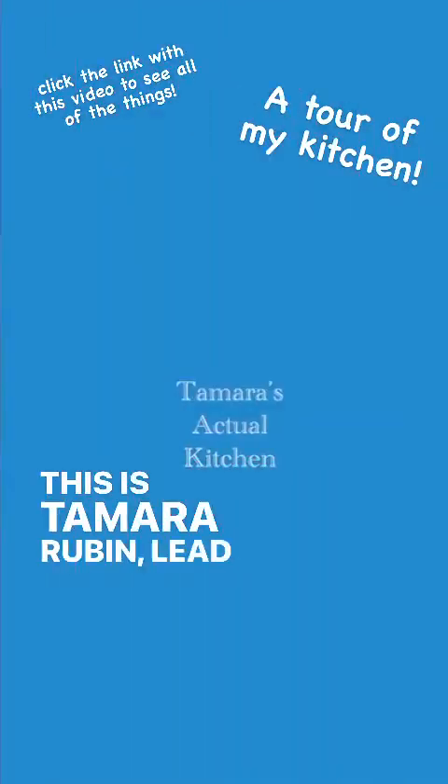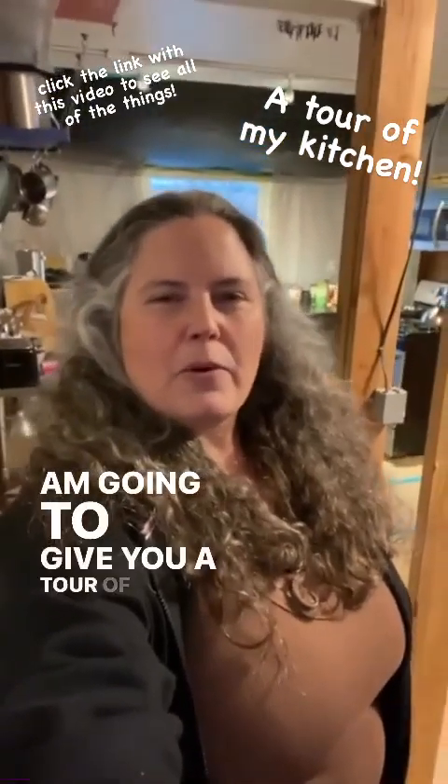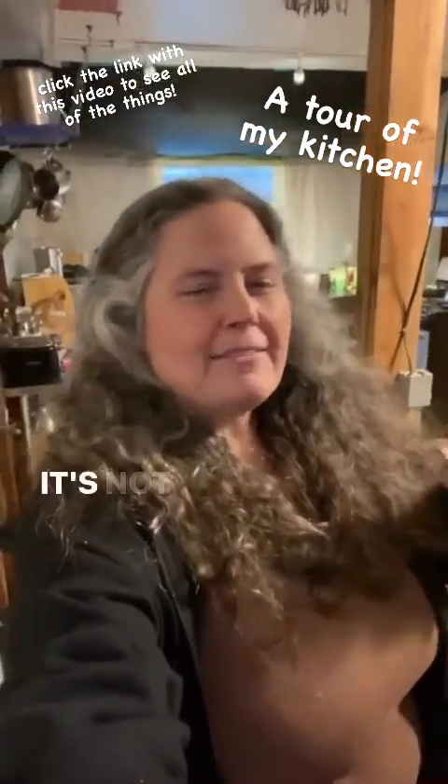Hi friends! This is Tamara Rubin, Lead Safe Mama, leadsafemama.com. I am going to give you a tour of my kitchen. It's not what you think.